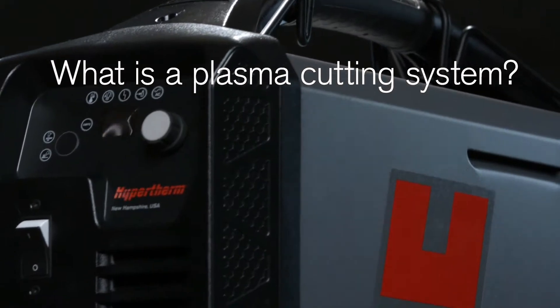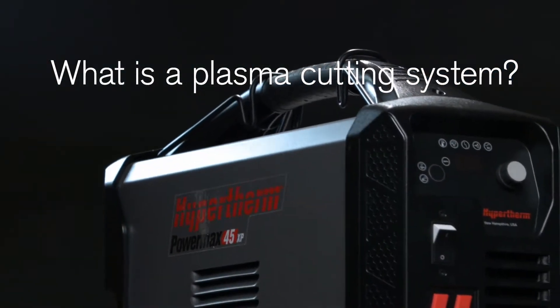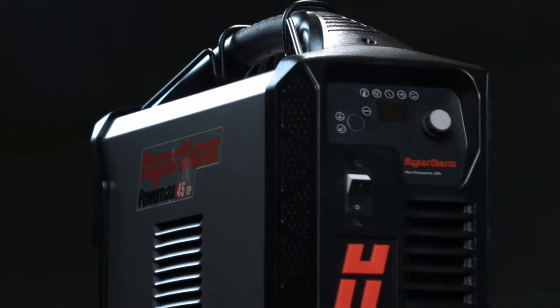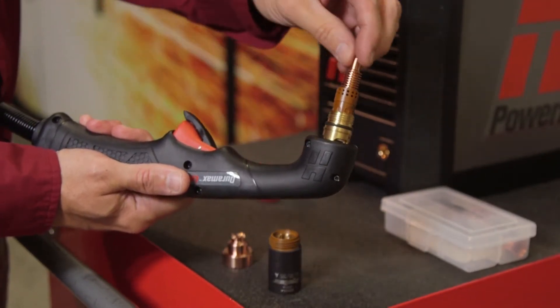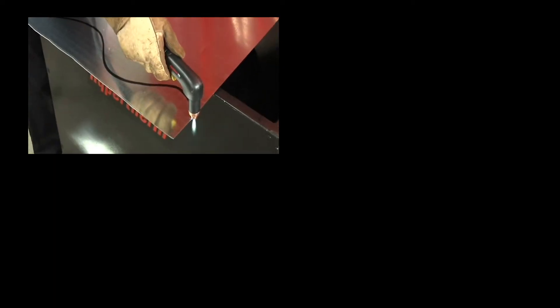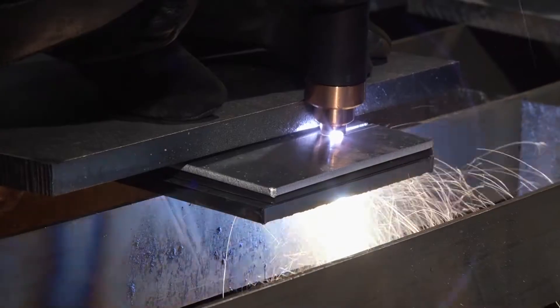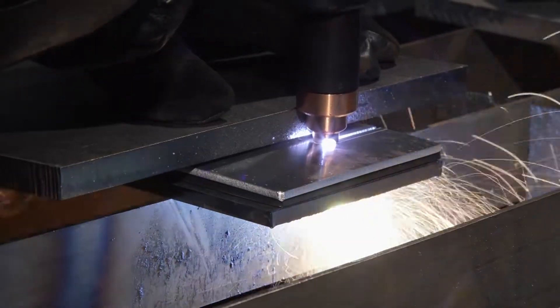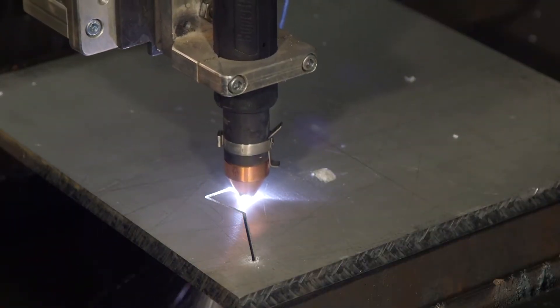A portable plasma system, used to cut, gouge, or mark metal, consists of three key components: the power supply, the torch (handheld or mechanized), and the consumables. A variety of models offer different output currents suited for cutting thin and thick metals. Because it can cut a variety of metal types including stainless steel and aluminum, plasma often replaces carbon arc and oxy fuel.